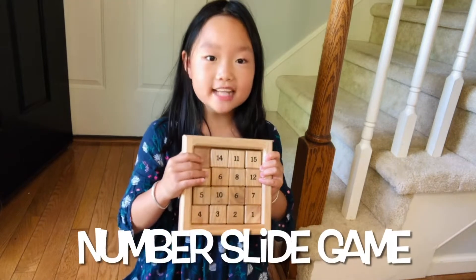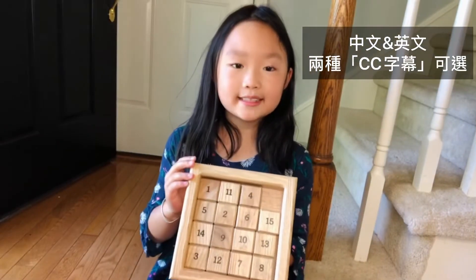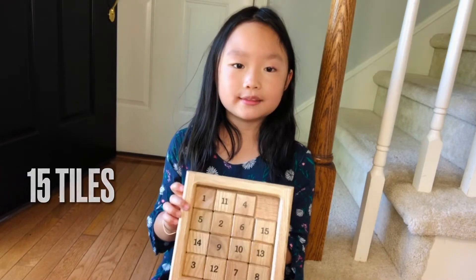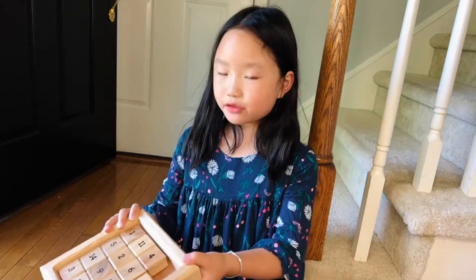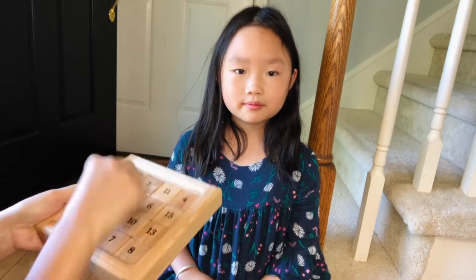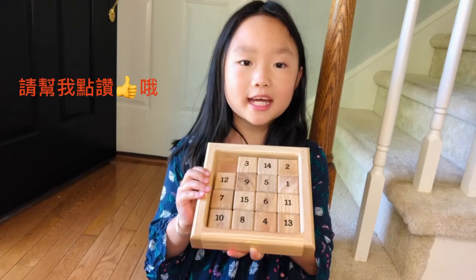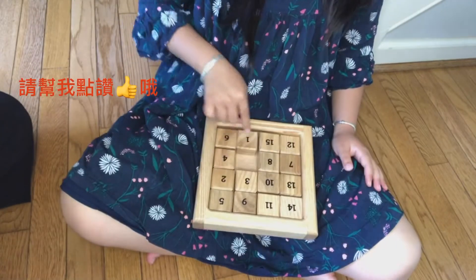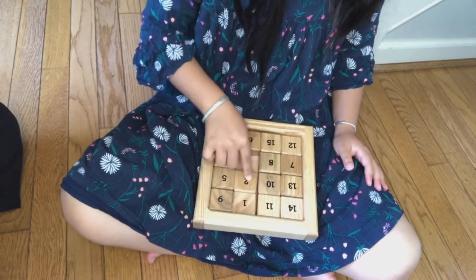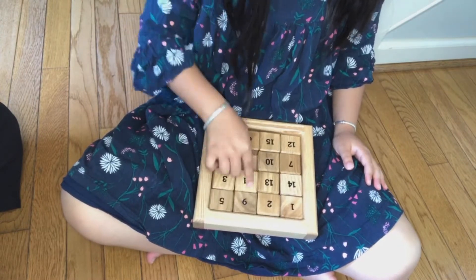It's a number slide puzzle — in Chinese it's called 數字華容道. You can see there are 15 number tiles in the tray. Mom, can you help me scramble it? Okay, now I will put it back in order. This is a classic puzzle for the whole family.